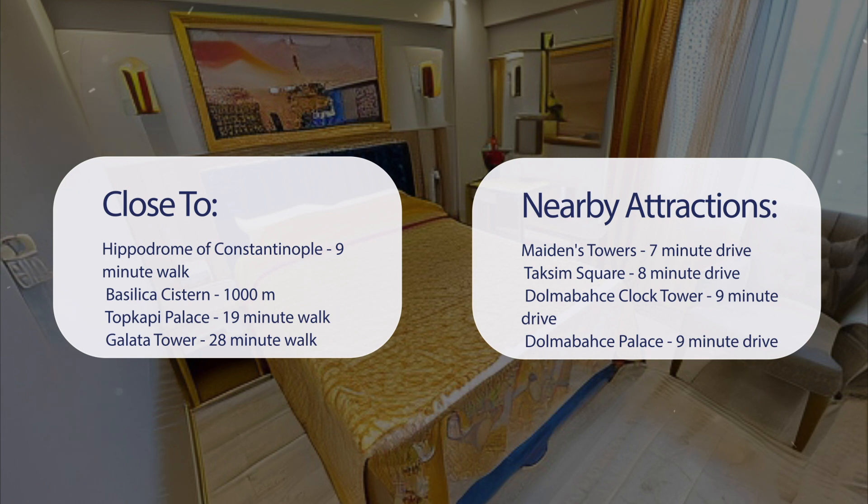It's also close to attractions like Maidens Tower — a 7-minute drive; Taksim Square — an 8-minute drive; Dolmabahce Clock Tower — a 9-minute drive; and Dolmabahce Palace — a 9-minute drive.